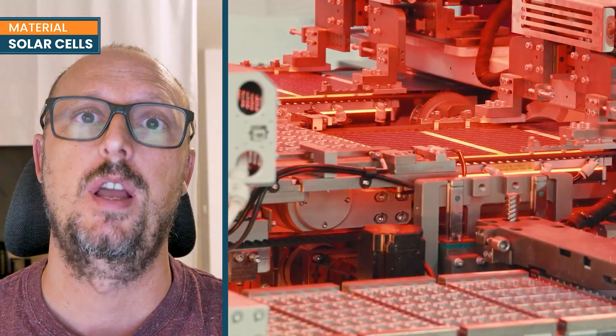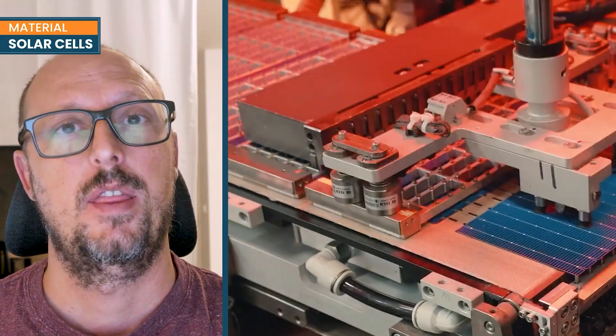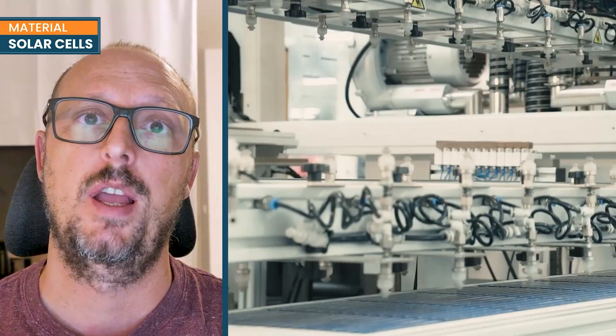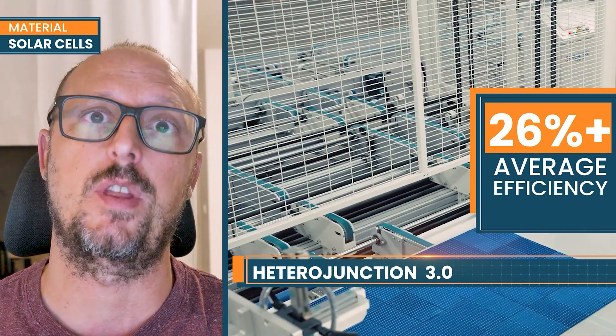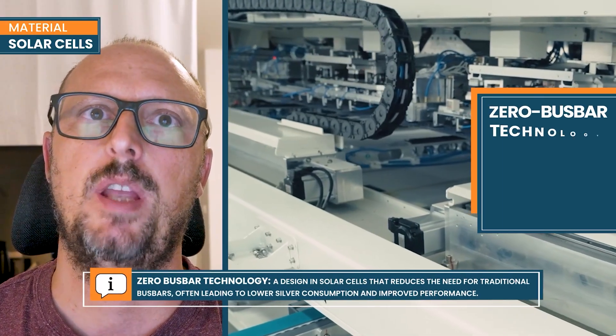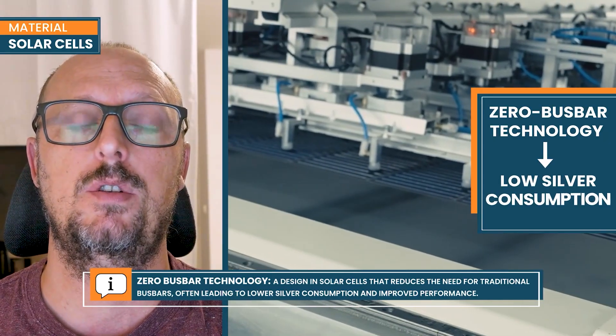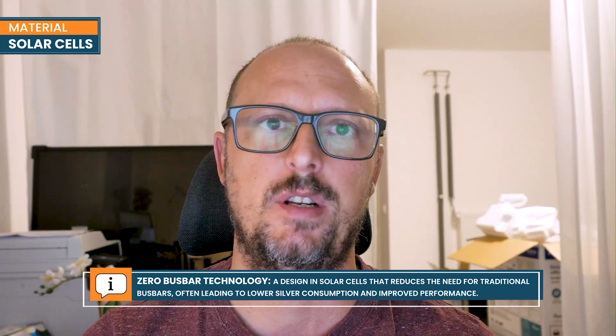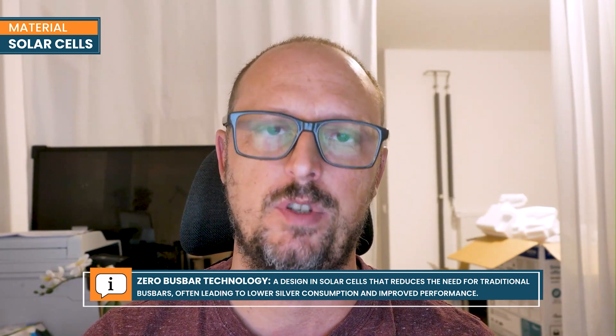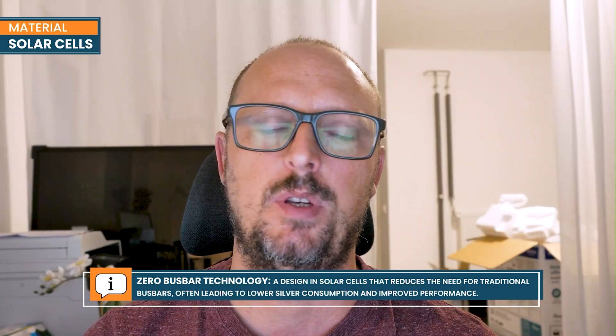The solar cells are the most important part of a solar module and they define the technology. We use only heterojunction cells and we produce our own cells. We are using heterojunction 3.0, which achieves over 26% efficiency so that the module has very high power. These cells are made for zero busbar technology to reduce the use and consumption of silver.